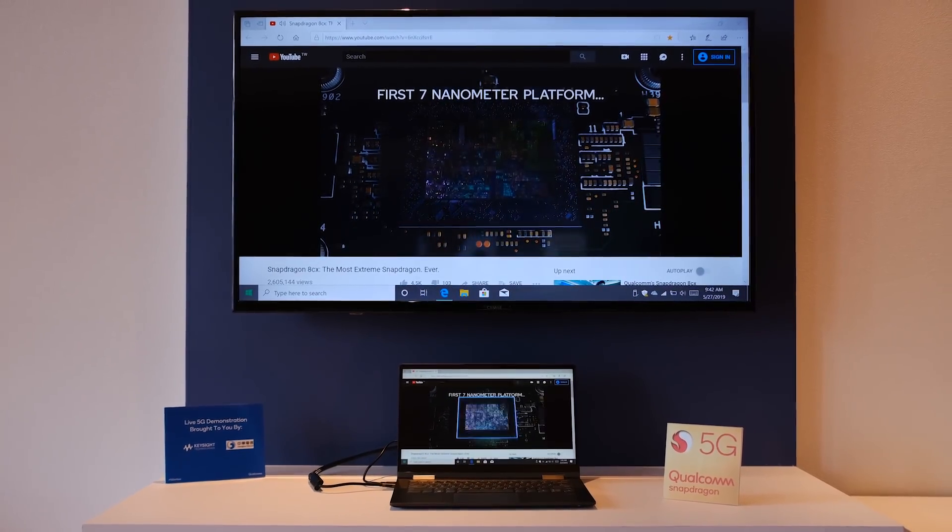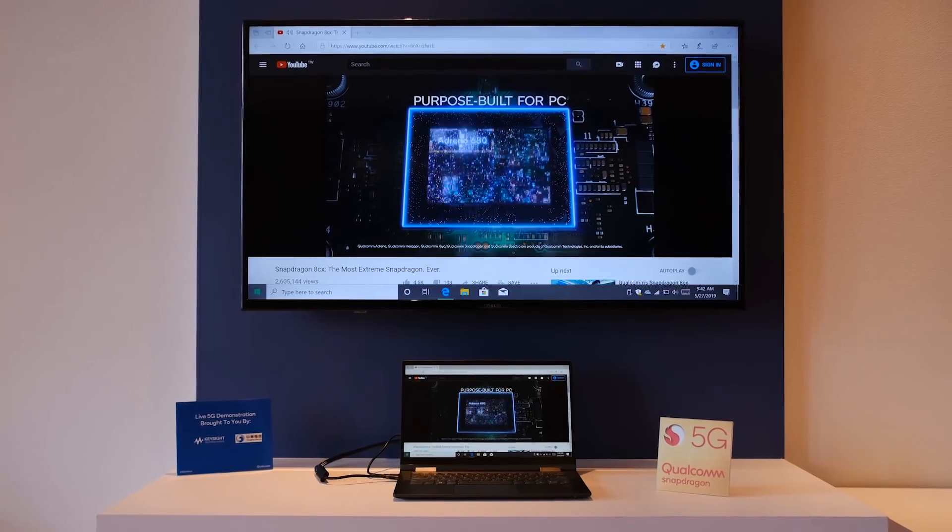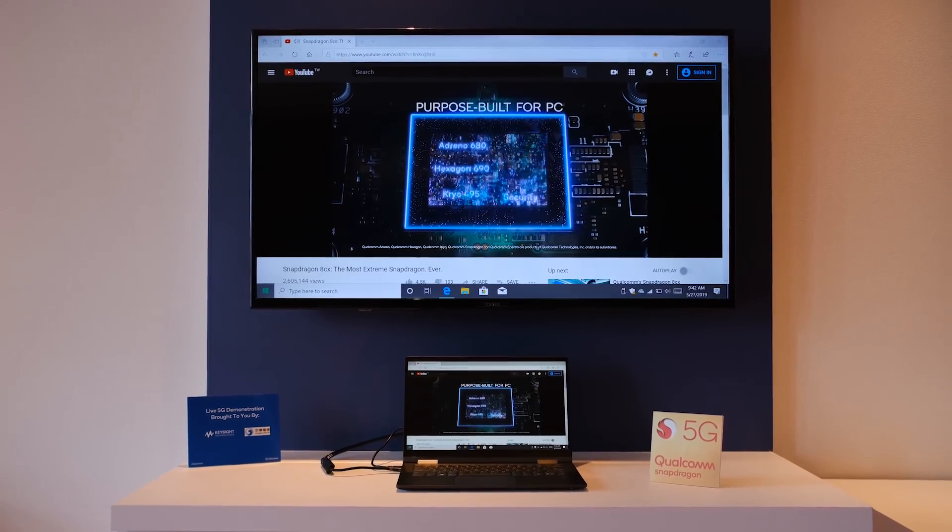Lenovo's 5G laptop is not launching this year — it's probably going to launch sometime in 2020. They haven't announced a date or a price yet, and 5G networks haven't really populated the world yet. Last year they partnered with a different telecommunications carrier to show off their 4G PCs, and we're not really sure if they're going to be partnering with Verizon.